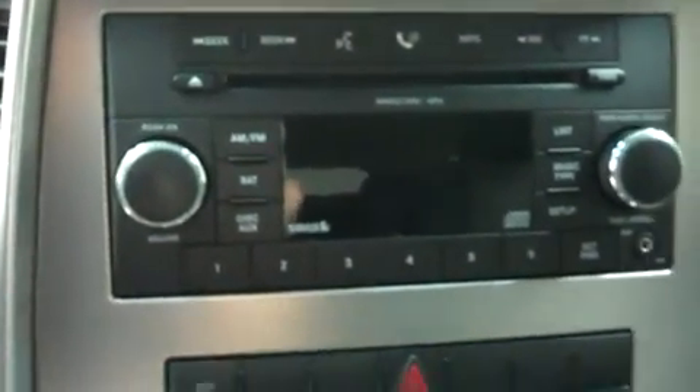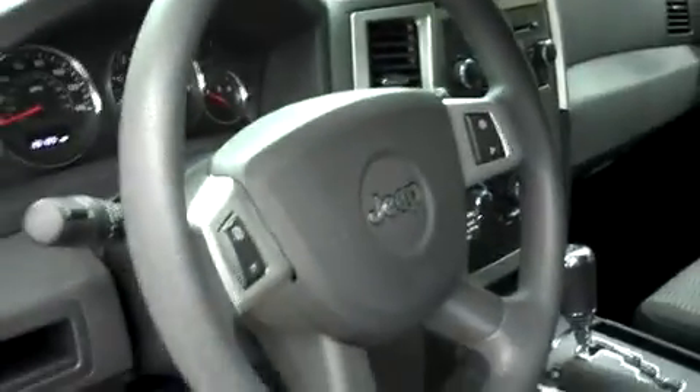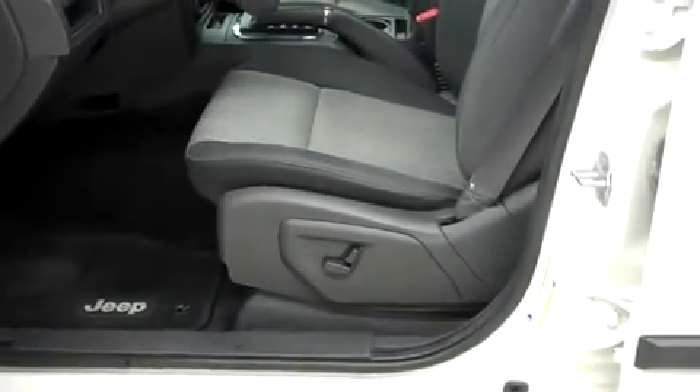Up front this has AM/FM radio, CD player, satellite radio capabilities, and climate control. It has a multi-function steering wheel and power options on the doors and on the driver's seat.